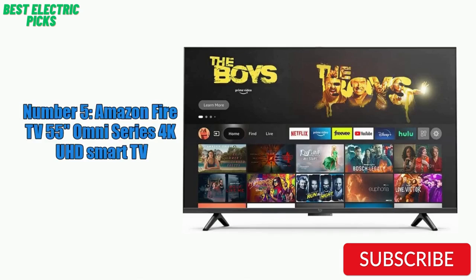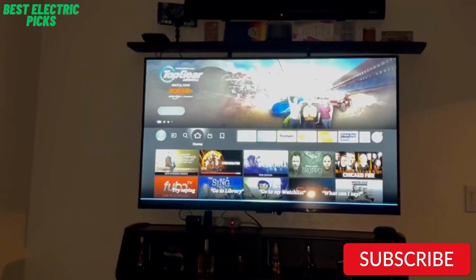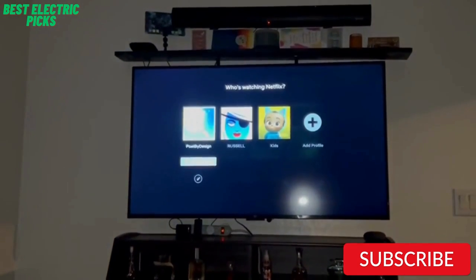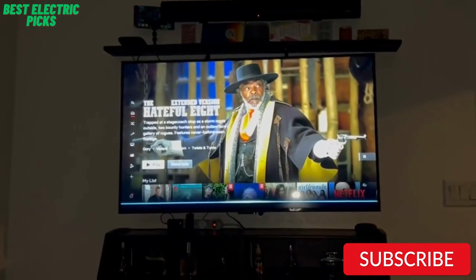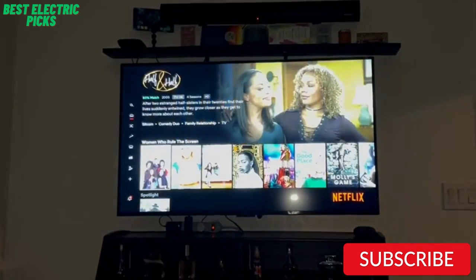Number 5: Amazon Fire TV 55-inch Omni Series 4K UHD Smart TV. The Amazon Fire TV 55-inch Omni Series 4K UHD Smart TV is a great option for anyone looking for a TV with integrated smart features. The TV has a 4K UHD resolution and HDR support, providing excellent picture quality with vivid colors and deep blacks. It also has a range of built-in smart features, including easy access to popular streaming services like Netflix, Hulu, and Amazon Prime Video. The TV has a sleek design with a slim bezel, giving it a modern look that fits well in any room.